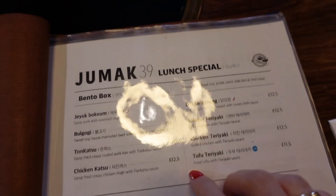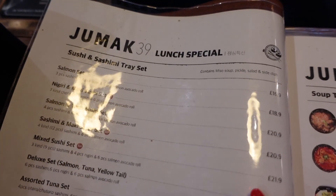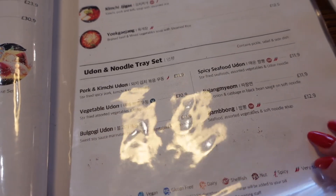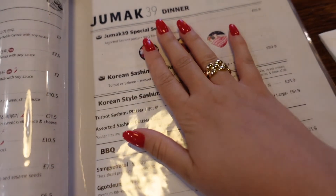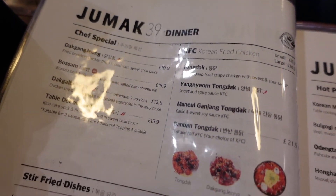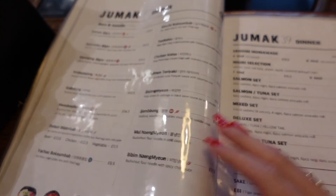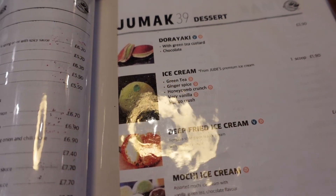Looking at the lunch menu — they have bento boxes and tray set lunches. There's a sushi and sashimi tray set, a bibimbap tray set, and an udon tray set as well. They've also got some starters and loads of other pages in the dinner section. There are desserts too, but if you want to see the full menu I'd recommend checking it out online.